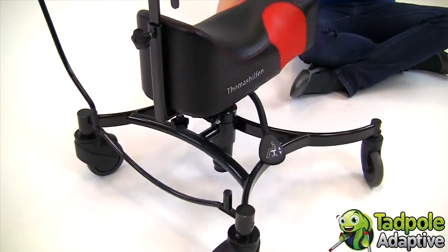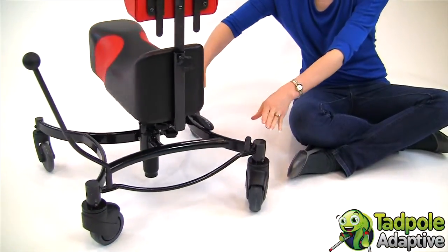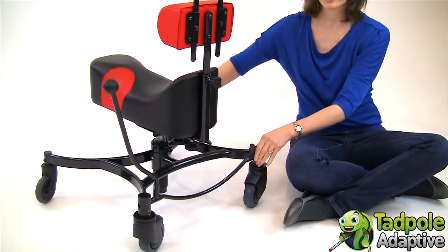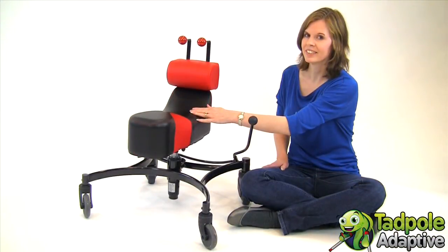Cease stands out in its simplicity and does not require belts, harnesses, pillows and additional supports needed by most other special seating systems. Schools using Cease report a great improvement in concentration ability and amazingly there is also a reduction in agitation.